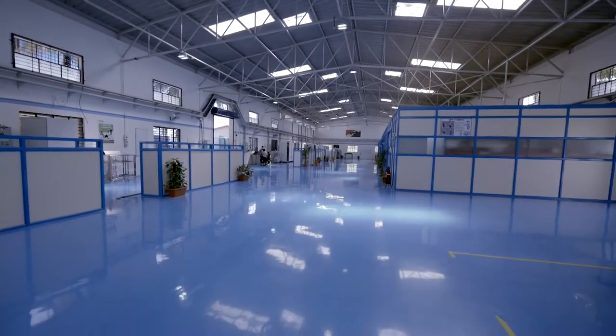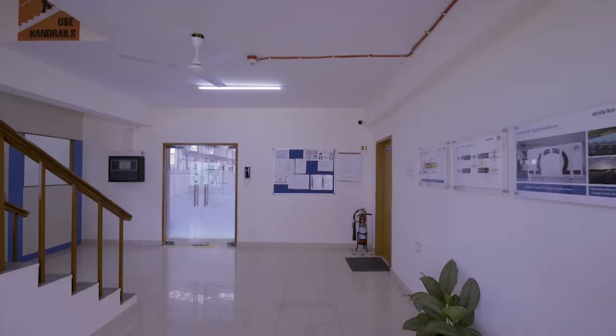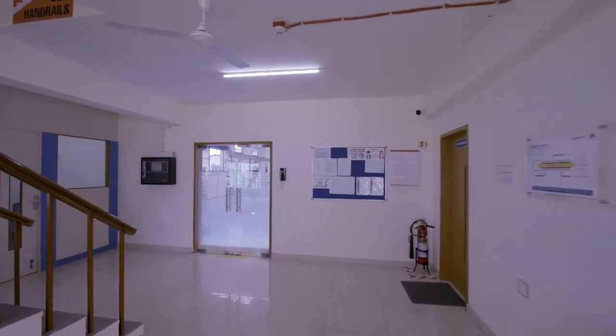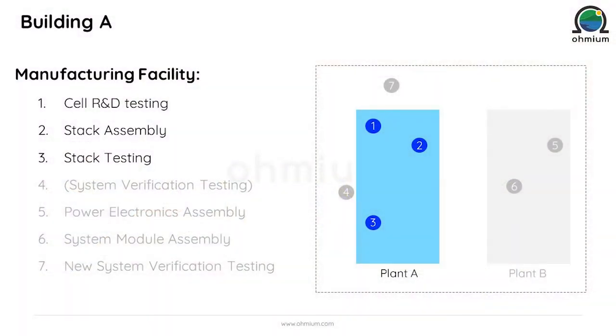Let us now proceed inside these different buildings to get a better understanding of our manufacturing capabilities. In Plant A, we build and test the PEM electrolyzer stack, which is the main engine of our technology. The manufacturing plant is organized by sections: a section for cell R&D testing, one section for stack assembly, and another one for stack testing.